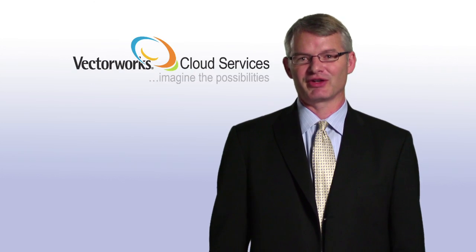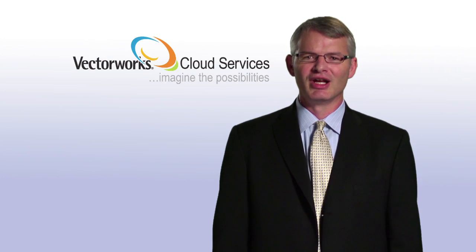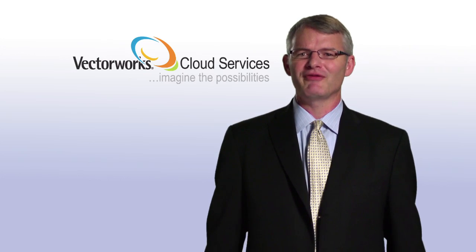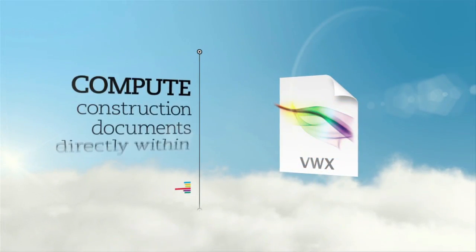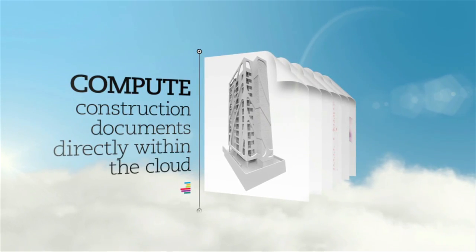A major benefit for Vectorworks Service Select members is access to the new Vectorworks cloud services. We don't see the core of design moving completely from the desktop to the cloud, but there are certainly many functions that can be executed more efficiently using cloud computing technology. Through Vectorworks cloud services, we're helping our users evolve by moving their workflows to the most appropriate computing resource for each stage of the design process. For example, our cloud technology frees up desktop computing power, shifting calculations needed to generate sections, elevations, and renderings from the desktop to the cloud.